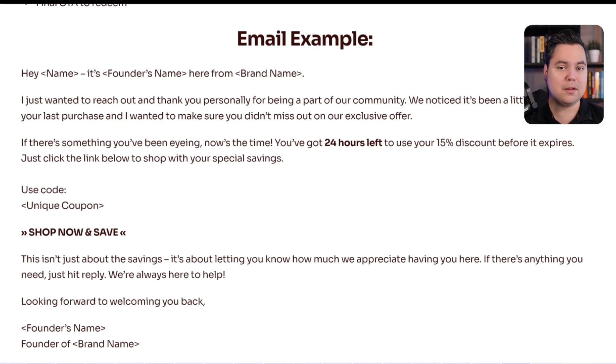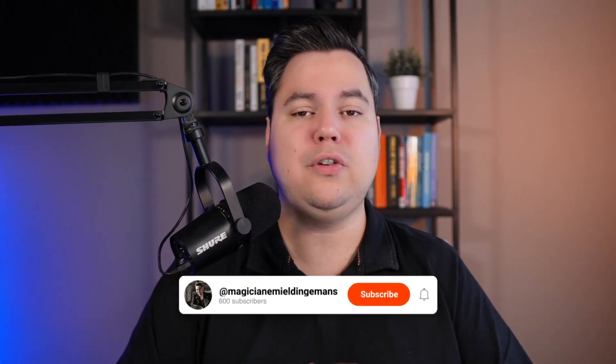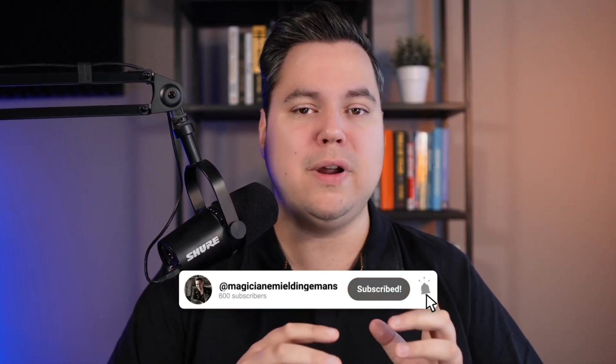That's how you can set up the best customer winback flow in Klaviyo to re-engage past customers and boost your sales all year long in 2025. Download the free guide by clicking the link underneath this video. If you're looking to take your email marketing to the next level, check out my full course on the best email marketing calendar in 2025 — it covers everything you need to plan and execute a winning email strategy all year long. If you enjoyed this video, make sure to like it and subscribe to this channel for more tips on how to grow your e-commerce brand with email marketing.